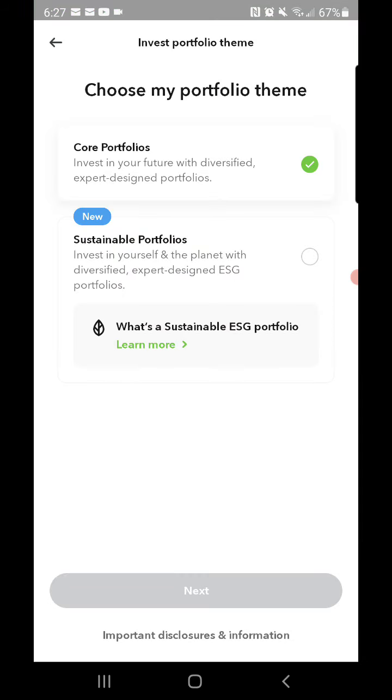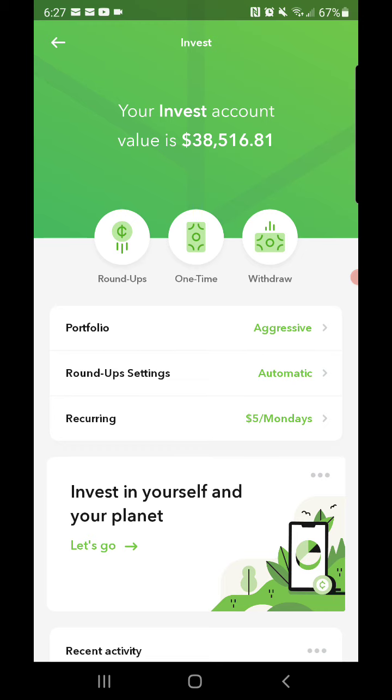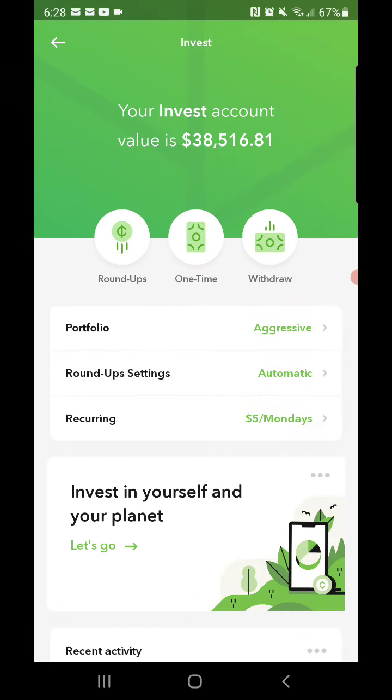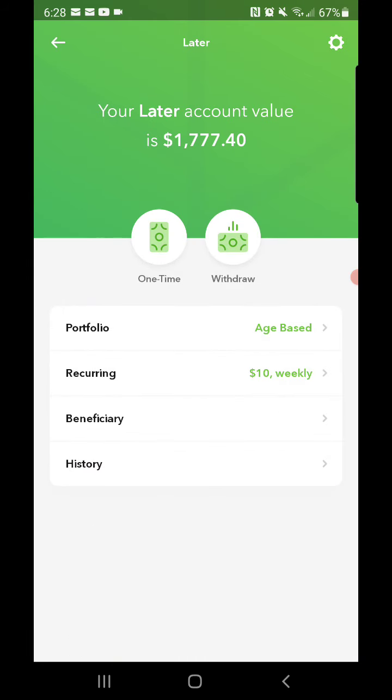In my last video I asked you guys if you wanted to see a new portfolio style that Acorns has designed — it's an ESG portfolio, basically good for the environment and stuff like that. Let me know if you're interested in watching me switch up my portfolio. I'll basically switch it to the new ESG portfolio and go aggressive with that. If not, I'll just remain with my core portfolio, which is what I've been showing you guys.